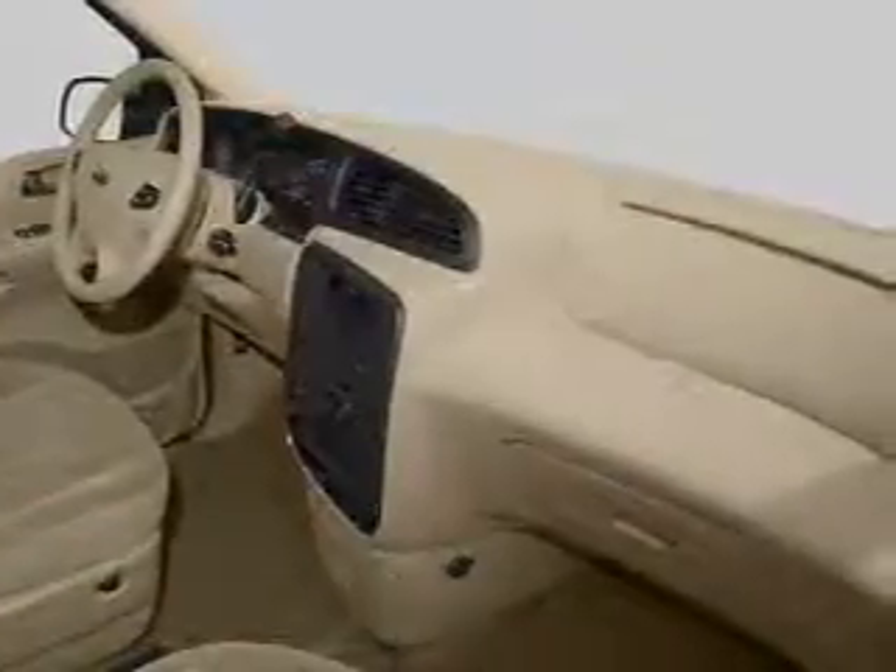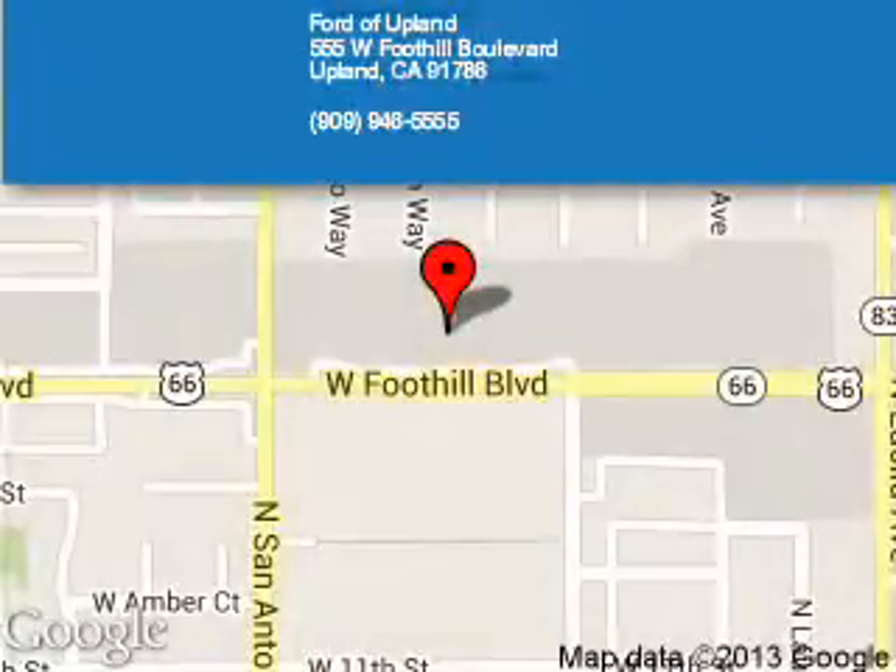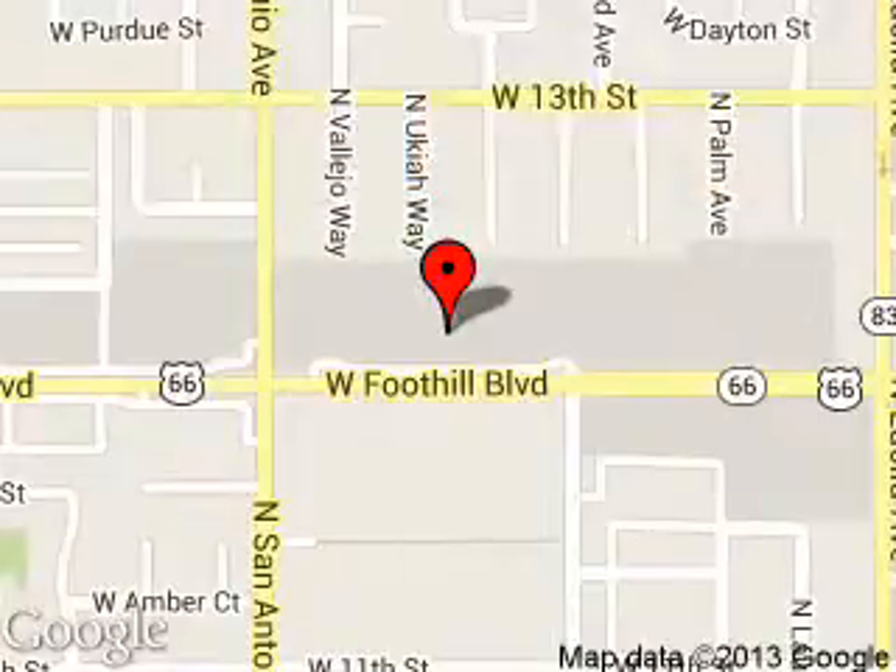Great quality at a great price. Call or click to contact us today. Ford of Upland is dedicated to doing everything possible to ensure that the experience you have selecting your next vehicle is a pleasant one. We are located at 555 West Foothill Boulevard, Upland, California.